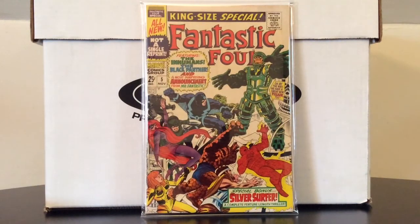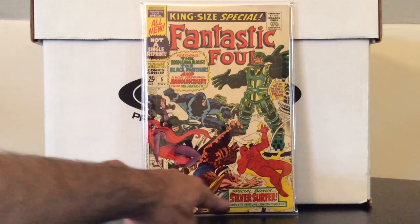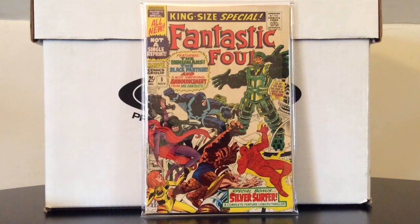Finally, Fantastic Four King-Size Special number 5, featuring the Inhumans, the Black Panther, and the main draw for me — a special bonus Silver Surfer complete feature-length thriller. I believe this contains the first solo Silver Surfer story, done by Stan Lee and Jack Kirby. For $20 this is a straight-up Fine copy from 1967. This guy has his collection severely underpriced — I don't know what he's buying it for, but it's become part of my Saturday morning ritual.